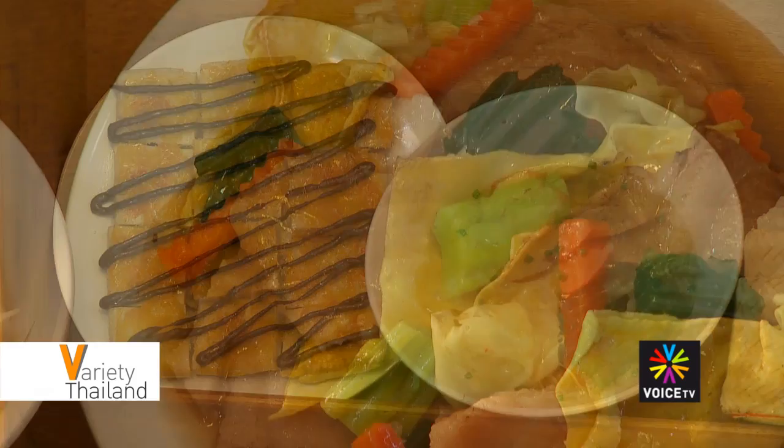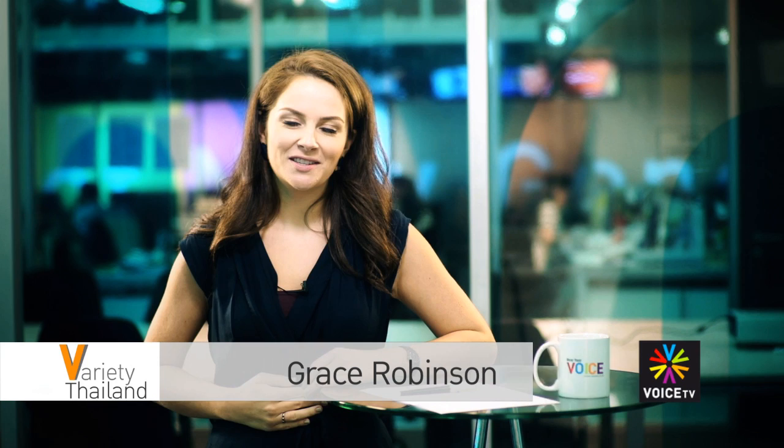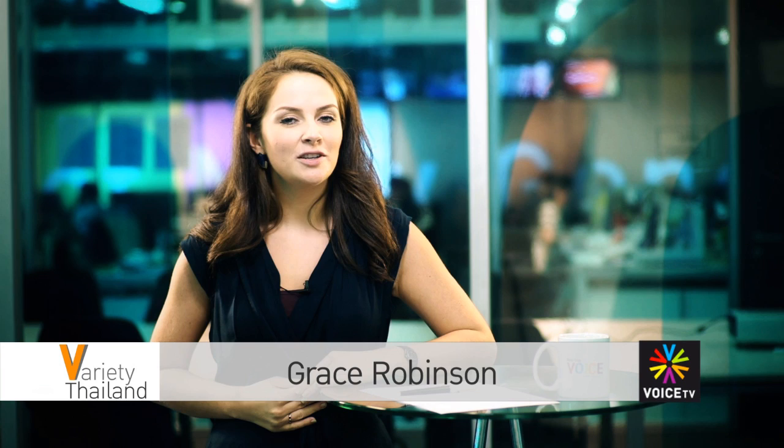What do you think? Didn't looking at all those pictures of food make you hungry? It sure did for me. Thank you for watching Grace Robinson on Variety Thailand on Voice TV. Catch us again next time at www.voicetv.co.th — Sawadee ka.